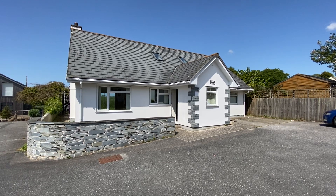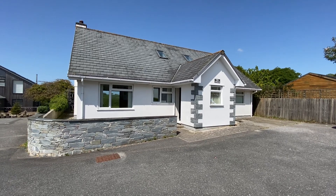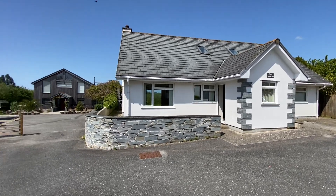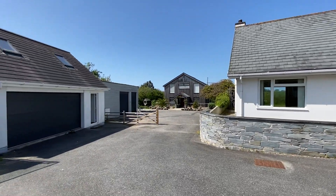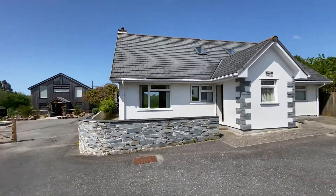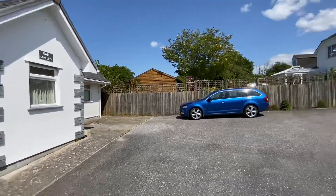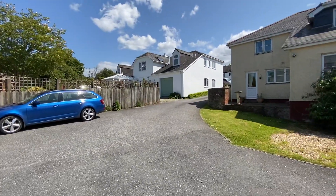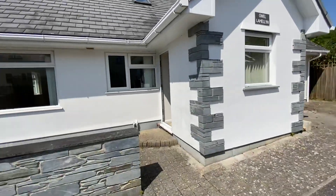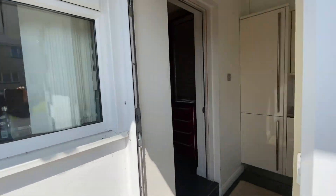Hi, this is Sean from Philip Martin Estate Agents. I'm at Gwell Le Mellon, which is situated just off of 4th Street in Probus. This is the property and it also has a garage, which we'll have a look at towards the end of the tour. The main 4th Street is situated just between the two houses along there, so the property does have parking and of course the garage.